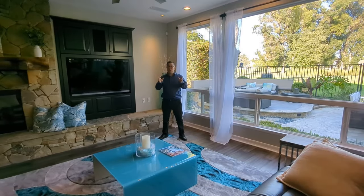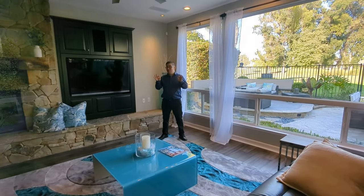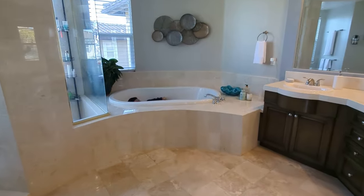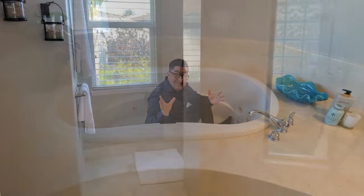So question for you — do you think this should be the TV room, or should this be the TV room? Can you believe how big this tub is? The shower is huge too!